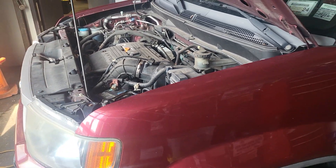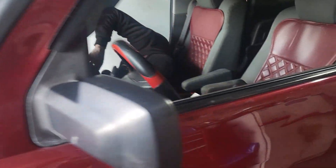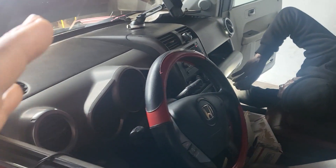Honda Element 2010 — actually from 2003 up to 2010, 2011, 2012 — almost the same. This car here has no problem, driving good. Everything is beautiful.